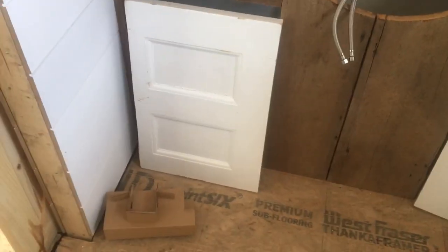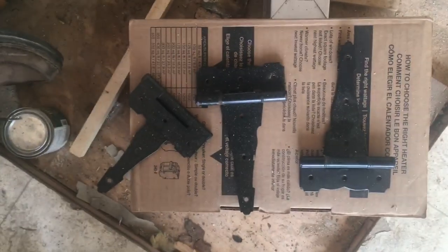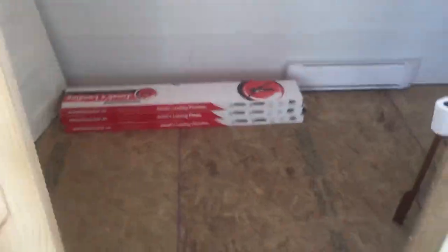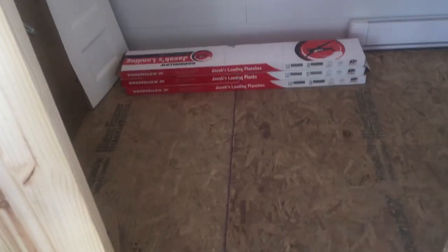We're getting the paint for these hinges today. They actually ended up having them on the cap that I brought out. We're gonna ding them up with a hammer a bunch and then paint them with flat black — and that's where we're at. Anyway, talk to you later.